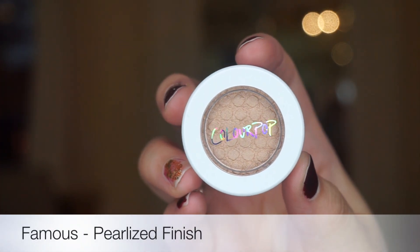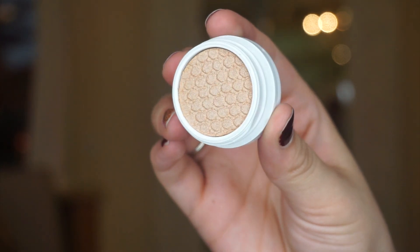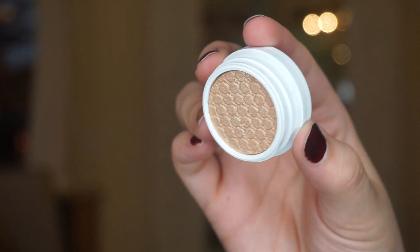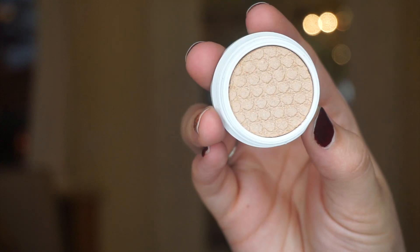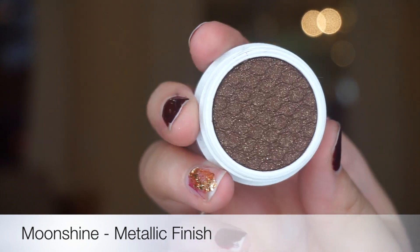This is Famous. This is a pearlized soft subtle glow. This is Moonshine. It's a rich chocolate brown coated with gold, and this is a metallic finish.